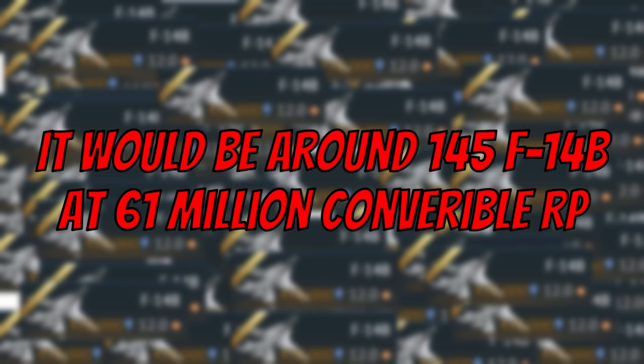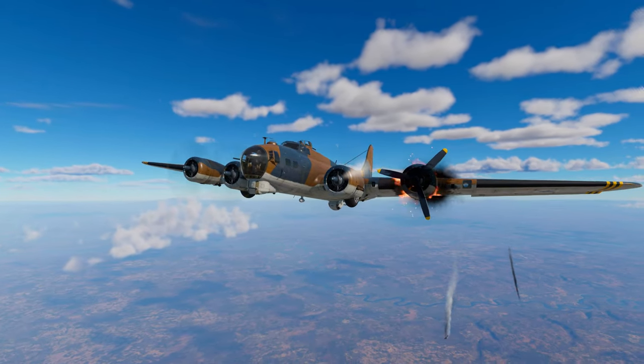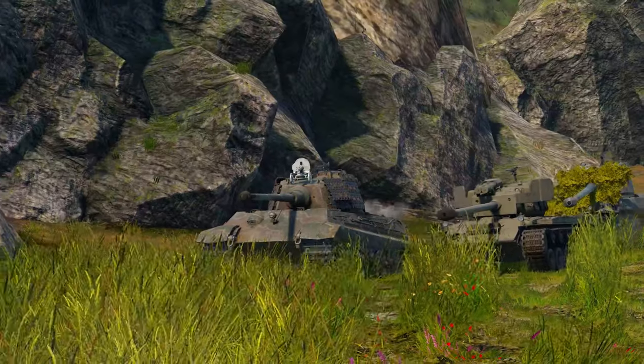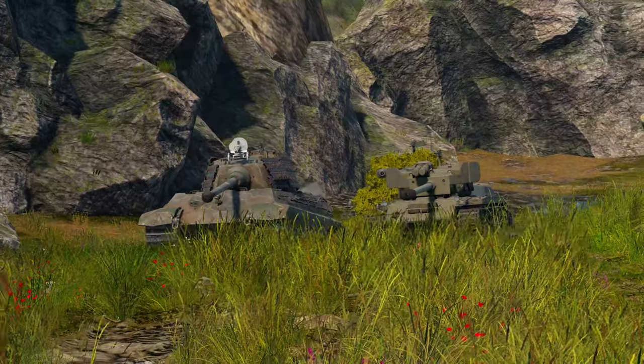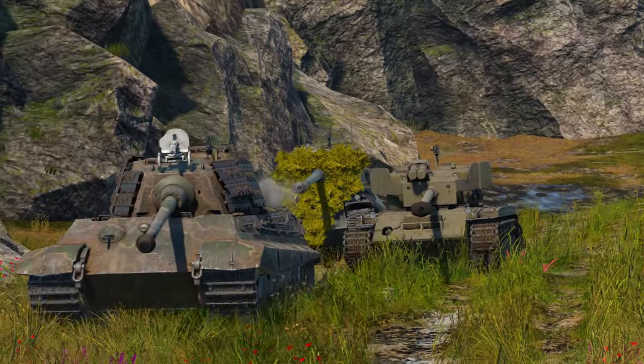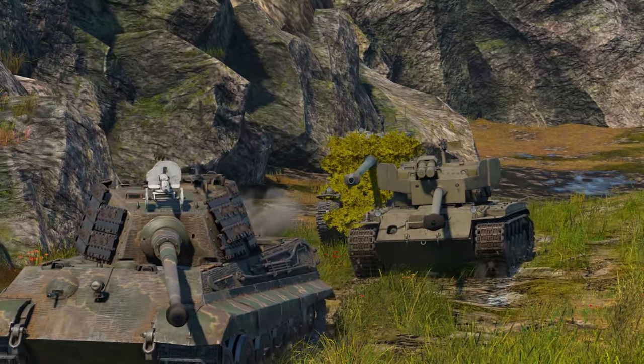If you think about that, it's quite insane, because I don't really think there will ever be 152 vehicles added to top tier within War Thunder at the 400,000 RP cost — maybe in the future when we just have a ton of tanks and aircraft. But as of now, some of the rank 8s within the air tech trees only have like one or two vehicles. So I would be able to just research everything within the game with 61 million Convertible RP.